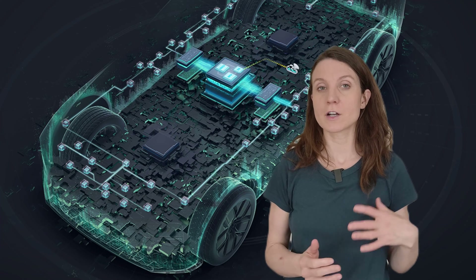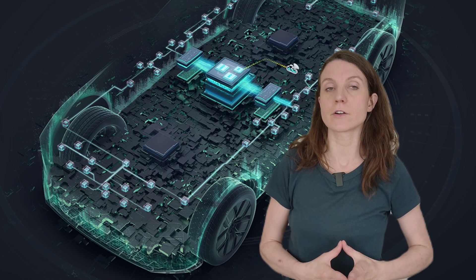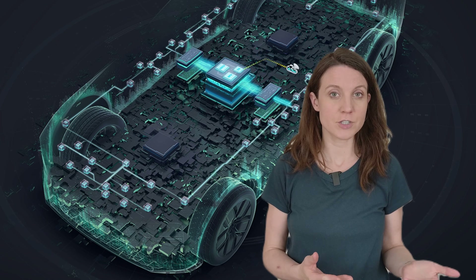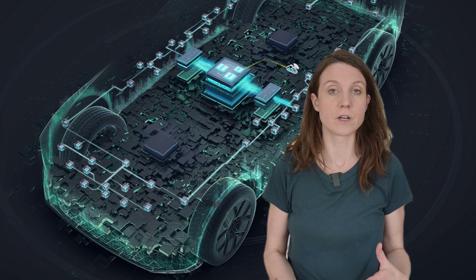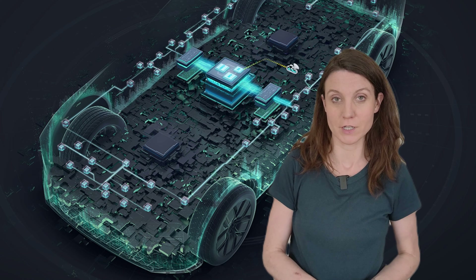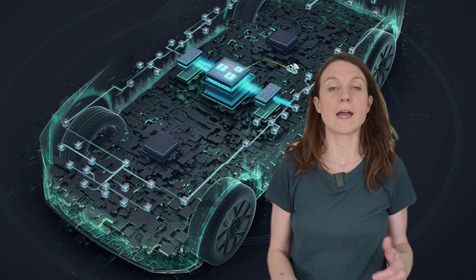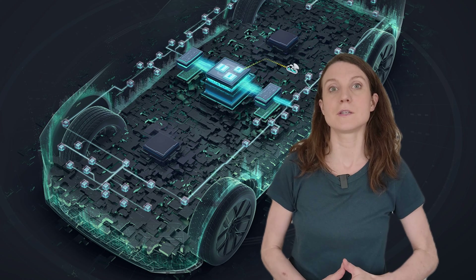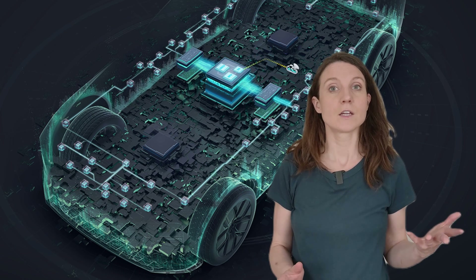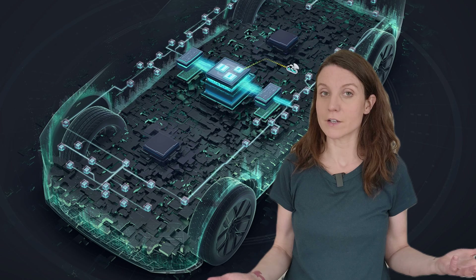I do think this collaboration could become a great example of how traditional automakers can partner with more agile, tech-focused EV startups to stay relevant in this rapidly evolving EV market. By leveraging Xpeng's expertise in electronic architecture, Volkswagen will finally be able to develop affordable EVs that meet the unique needs of the Chinese market while staying competitive on cost. As the market continues to grow and evolve, we can certainly expect to see more partnerships like this — it's essentially the best of both worlds: the relative stability of an established brand with the agility and innovation of a younger up-and-comer.